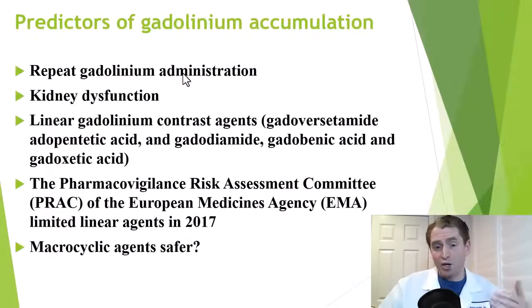What predicts the risk of gadolinium accumulation in the organs? Getting repeated doses, having impaired kidneys — we typically wouldn't give gadolinium to someone on dialysis — and even an older person with marginal kidney function could be at increased risk. Linear agents may carry higher risk for retention, and the European Medicines Agency suggested limiting linear agents in 2017, suggesting macrocyclic agents could be safer.